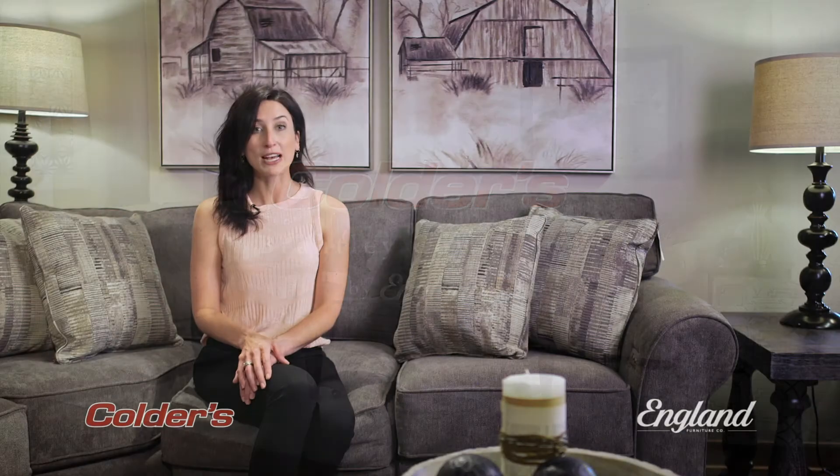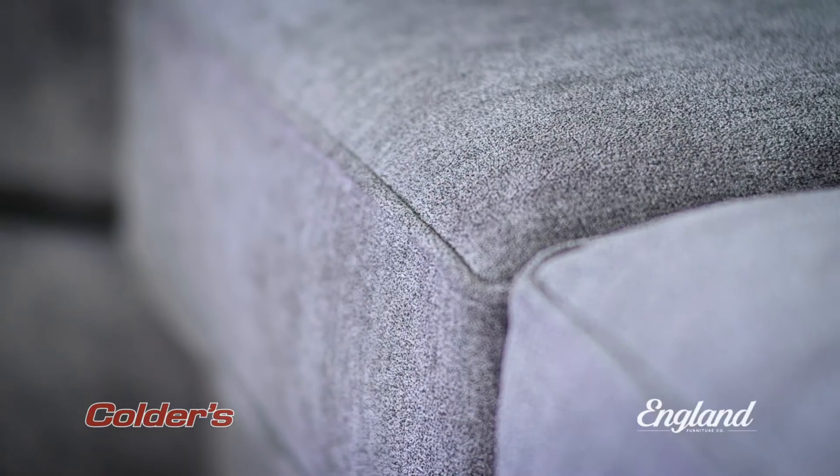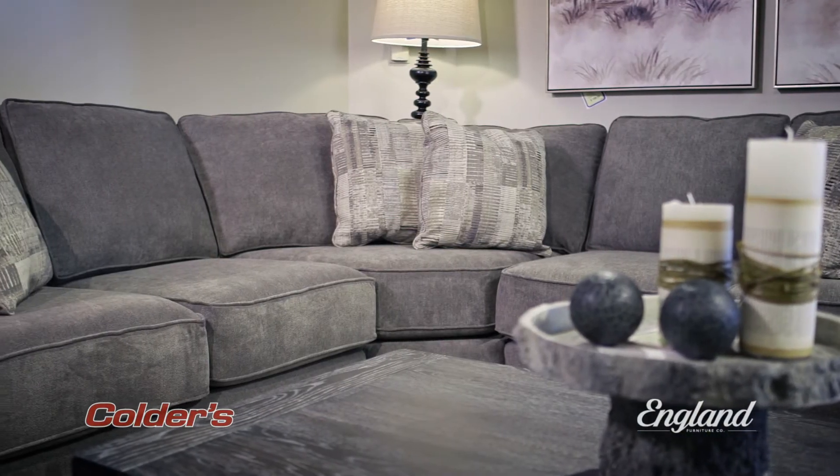The versatile and customizable Brantley sofa features a rolled arm and welt accent. It comes in a variety of fabrics and configurations to match your style and meet your family's needs.